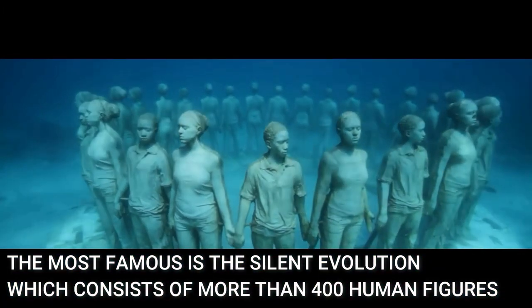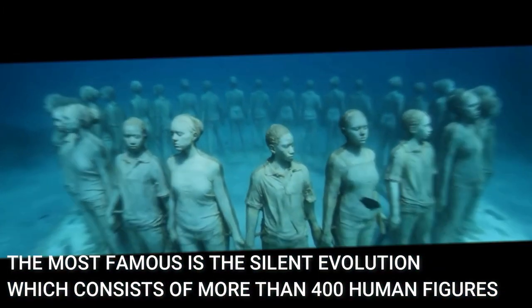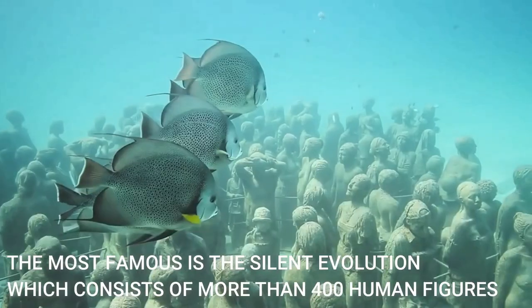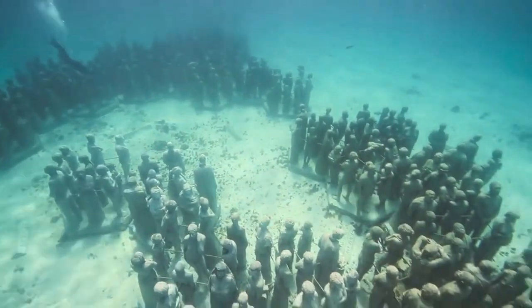The most famous underwater sculpture is the Silent Evolution, which consists of more than 400 human figures depicting interaction with the environment around them.